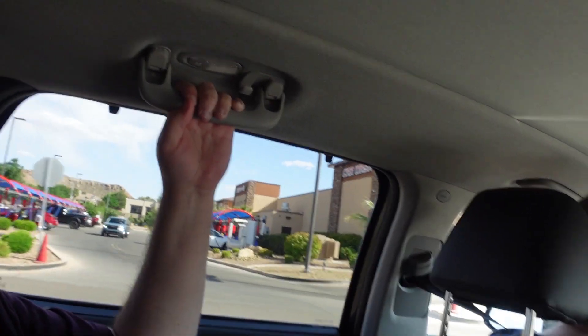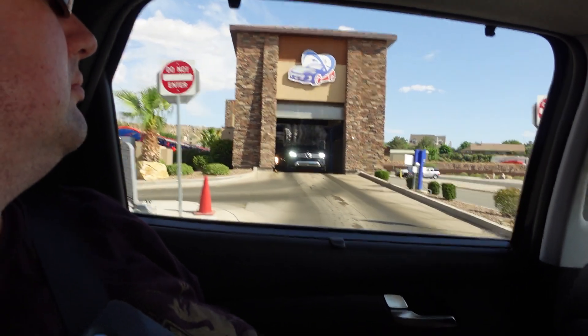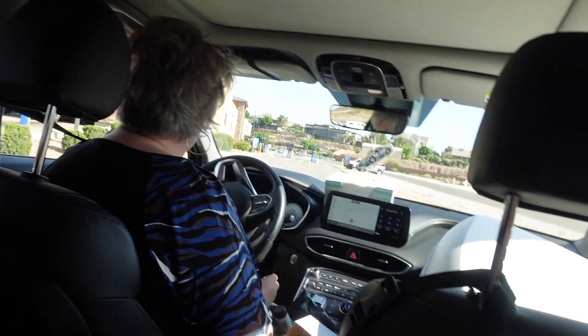Alright everyone, we are here at Tag & Go Car Wash and we are going to go through their car wash. So I'm going to pause until we are heading in. See you guys in just a second.